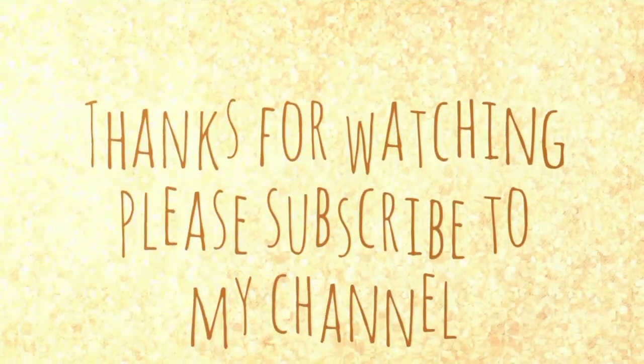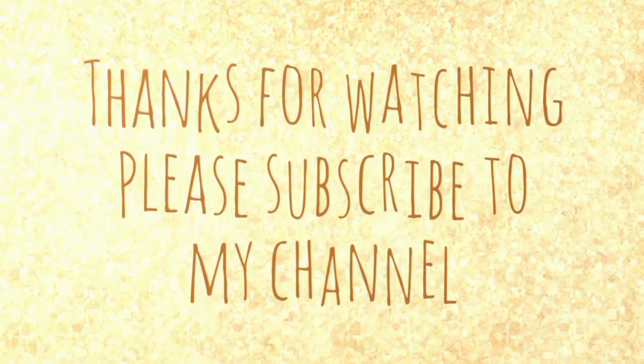Thanks for watching. If you liked the video, please subscribe to my channel and give a thumbs up.